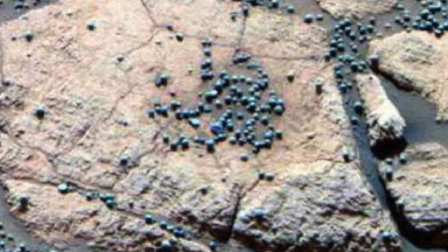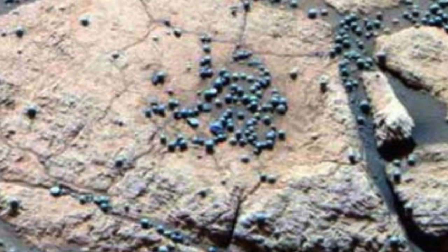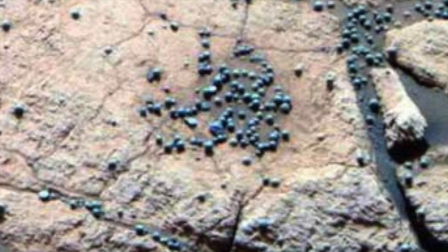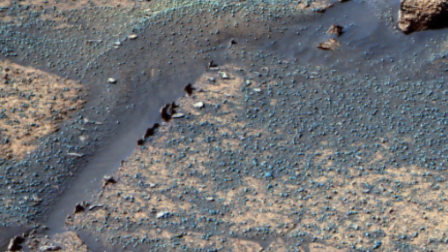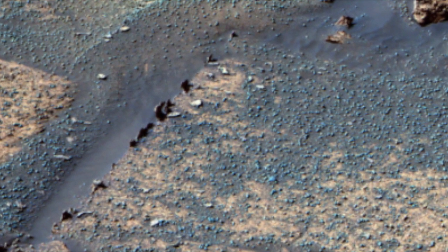Blueberries on Mars. In 2004, NASA sent its Opportunity rover to Mars in order to explore more of its surface, hoping to learn about its composition and more information regarding the history of Mars. After landing on Mars, the rover made an interesting discovery: tiny dark blue spheres that appeared to resemble blueberries. The land covered in these spherical small pebbles were termed as blueberries by scientists, because they appeared to look incredibly similar to the fruit.